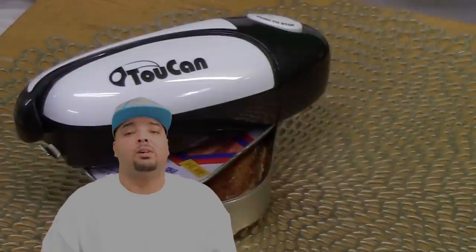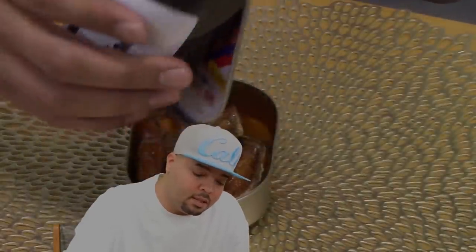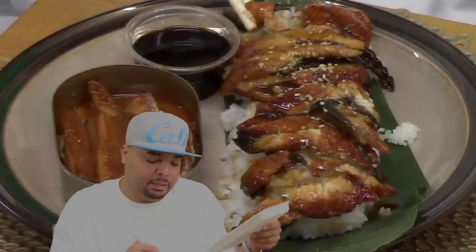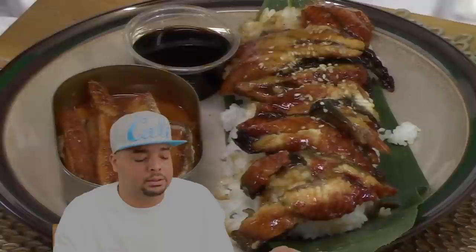These electric can openers are available online — check the link in the description box if you want to get one. I wouldn't really say I'm like an eel connoisseur or anything, but I've had it quite a few times. I'm starting out with the $20 eel. I'm going to take a piece of eel without the rice, without soy sauce or anything, and just give that a try to refresh my memory.